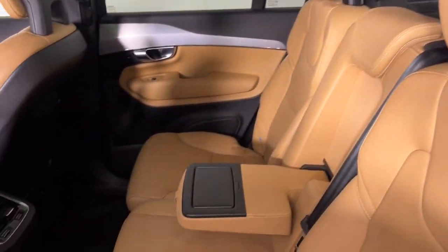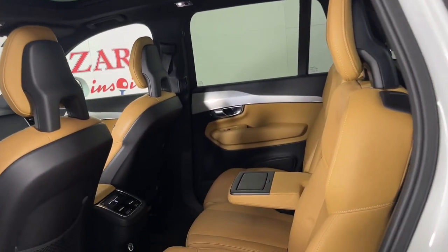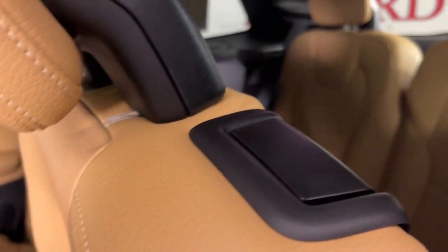Navigation system, moonroof, keyless entry, heated mirrors, satellite radio, power lift gate, premium sound system, fog lamps, power passenger seat, backup camera.